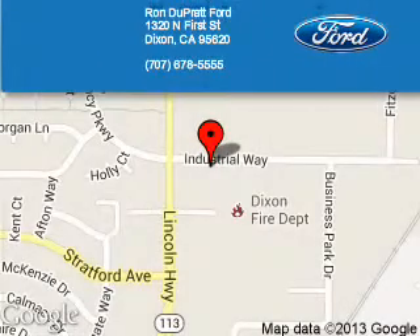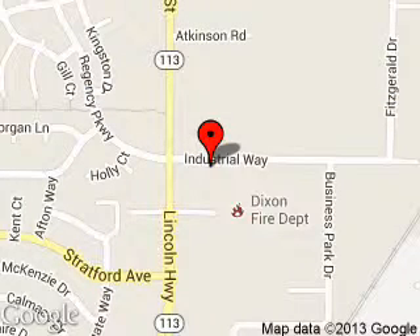Ron Duprat 4 is dedicated to doing everything possible to ensure that the experience you have selecting your next vehicle is a pleasant one. We are located at 1320 North 1st Street, Dixon, California, 95620.